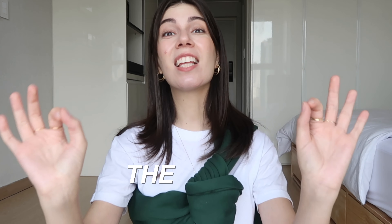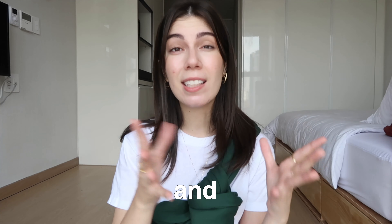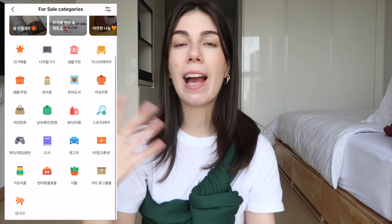Next, for home-related stuff: first thing first, Carrot. Carrot is the app where you can sell and buy secondhand things — furniture, makeup, skincare, even Starbucks gift cards, everything. It's the app that's gonna save you a ton of money and it's probably going to help you when you're moving into or out of your apartment, because you can find or sell a lot of stuff, even luxury items like Chanel or Bottega Veneta.